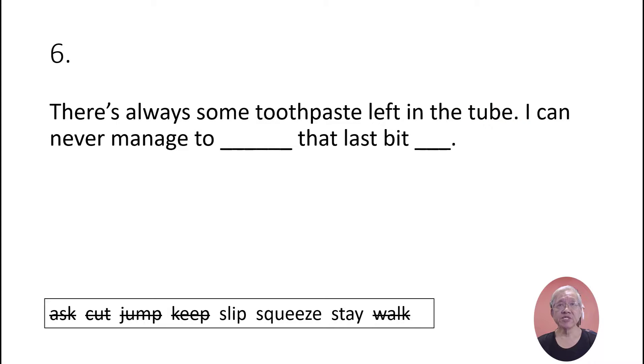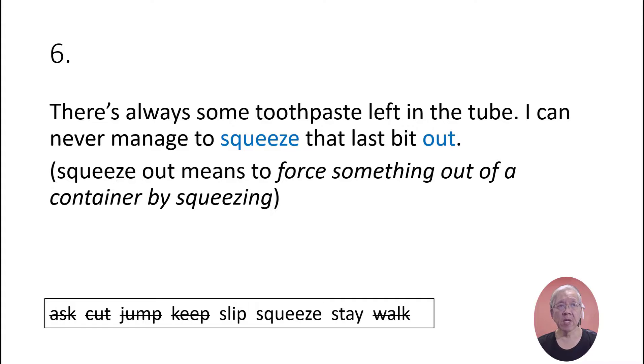There's always some toothpaste left in the tube — I can never manage to squeeze that last bit out. Notice that you split the phrasal verb by putting the noun in between the two parts: 'that last bit' goes between 'squeeze' and 'out.' 'Squeeze out' means to force something out of a container by squeezing.